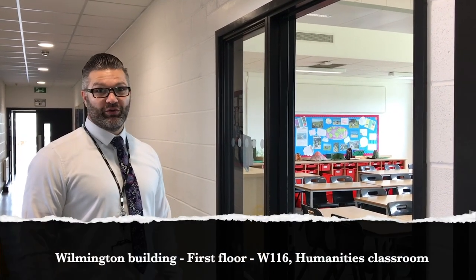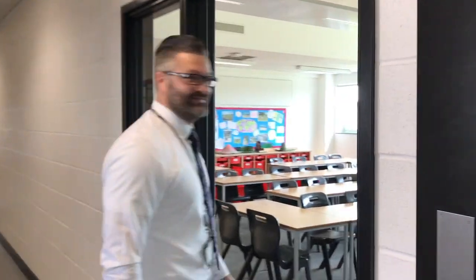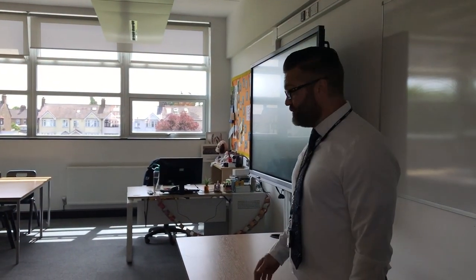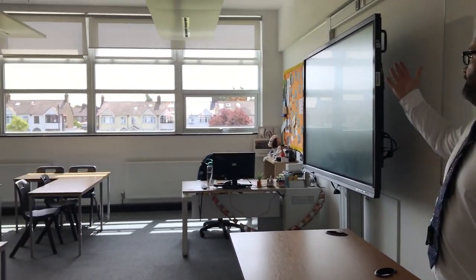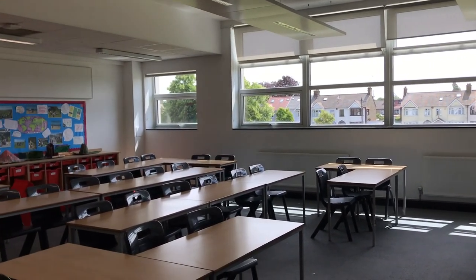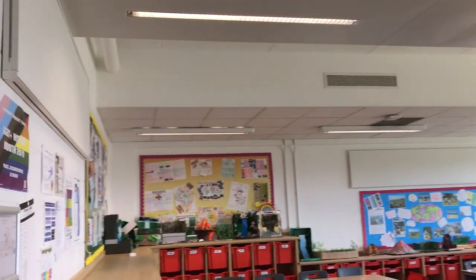We're at the end of the Maths corridor and we've come into the Humanities corridor now. We're going to have a little look inside Ms. Paul's Humanities room. Another state-of-the-art classroom with our learning wall, a nice spacious space for loads of students, and most of all work celebrated on the wall. Have a little look at that amazing work.